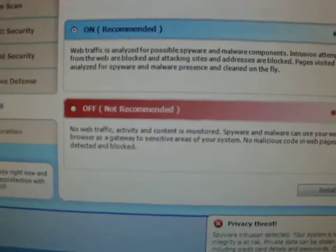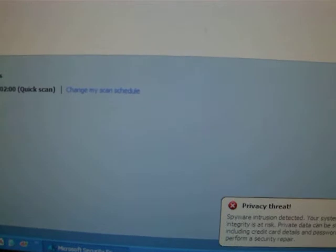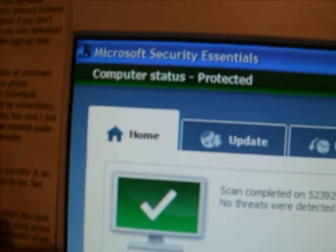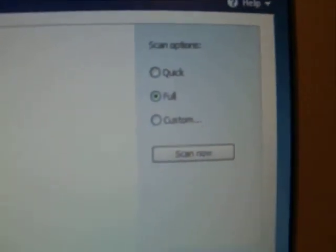What I find absolutely astonishing is I'm just going to close down Microsoft Security Essentials, because that is obviously doing absolutely nothing. There you go — Microsoft Security Essentials, just scanned, scan complete, no threats. Unbelievable.